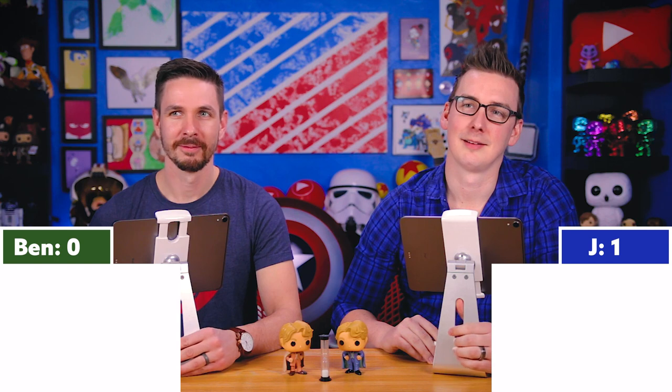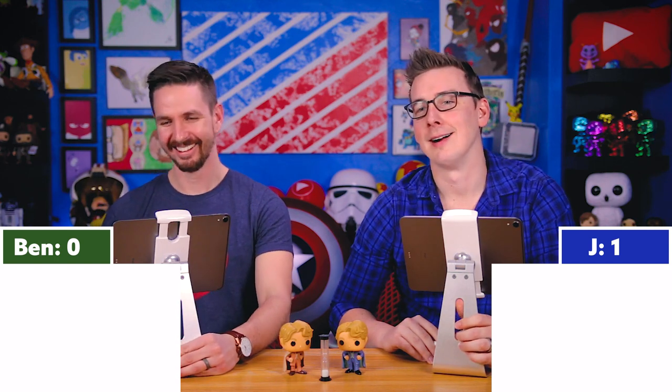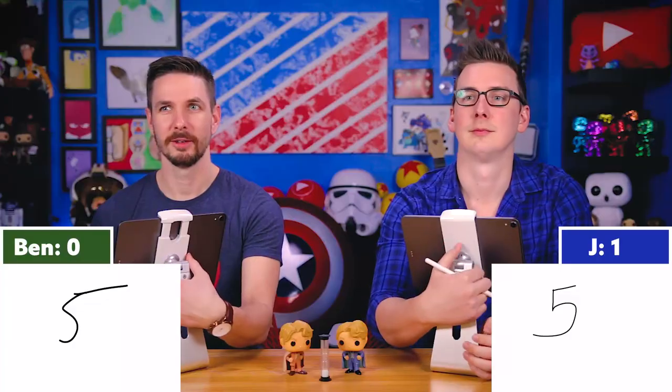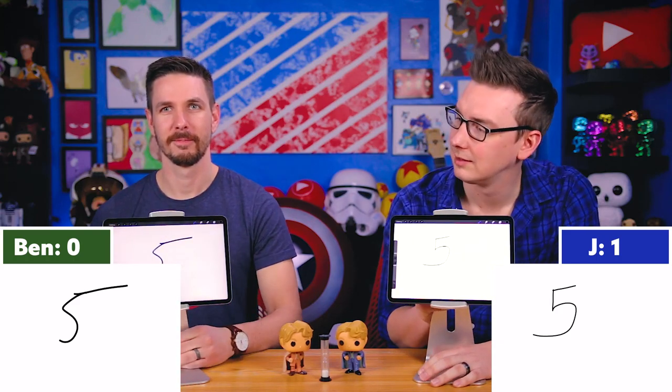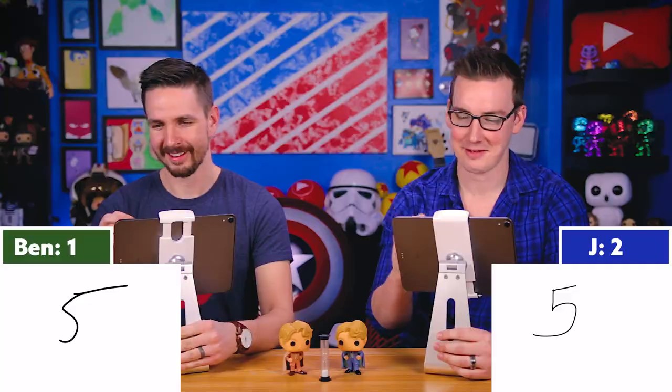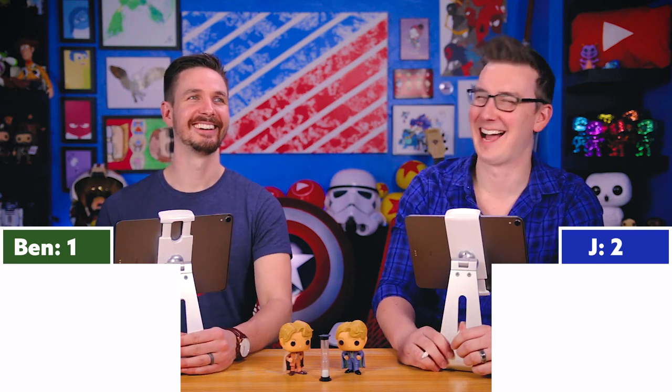Question two: How many times did Gilderoy Lockhart win Witch Weekly's Most Charming Smile Award? Both answered: five. The answer is five! I love this character — or maybe I love Kenneth Branagh's version of it. He's not particularly likable, but he's just so funny.